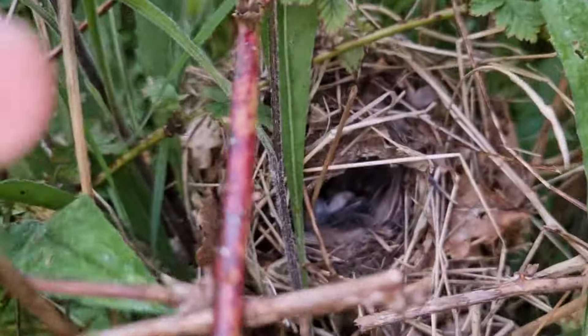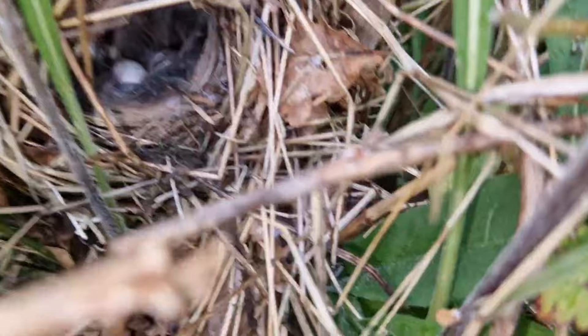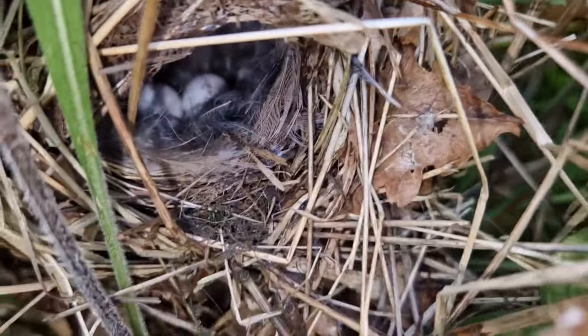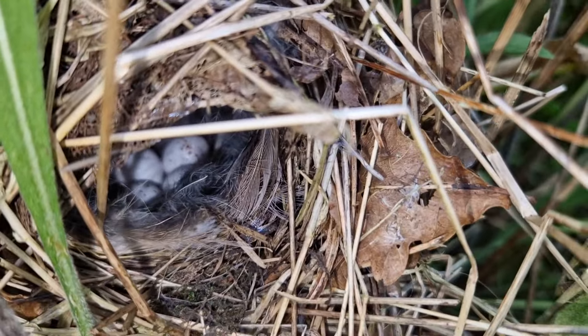This is that chiffchaff nest we found eight days ago or so - still on eggs, still four eggs in there. We're here because we're going to try and get a camera on this. Looks a good nest to get it on, so we'll give it a whirl.